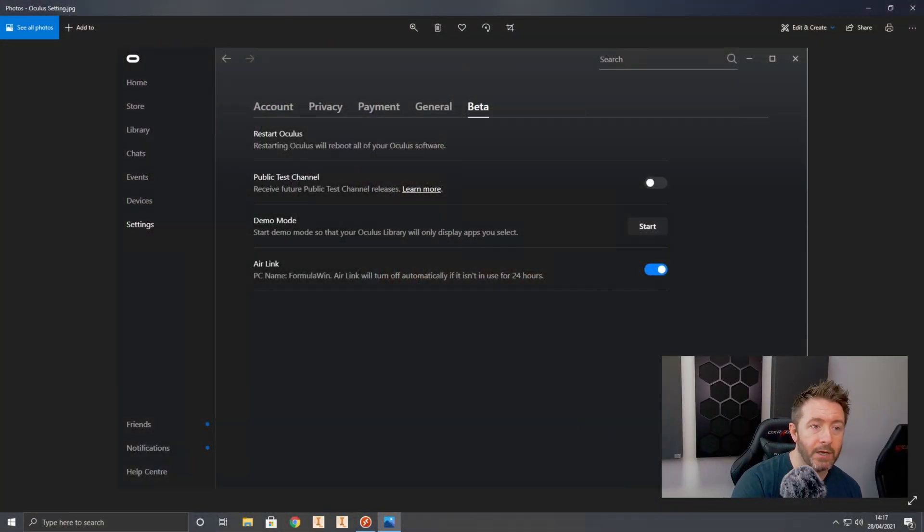First, get your Quest 2 updated to v28 — you can't force it, but keep checking in your settings under About until it gets delivered. Mine arrived randomly a couple of days ago. The new experimental features of v28 didn't show up immediately; I had to reboot and power it off several times before they did. Once fully updated, go to your gaming or VR-capable PC, download the Oculus desktop software, go to Settings, then the Beta area, and turn on Air Link.